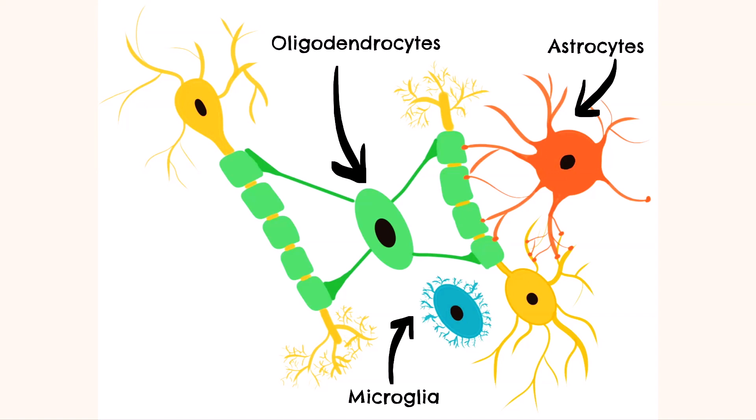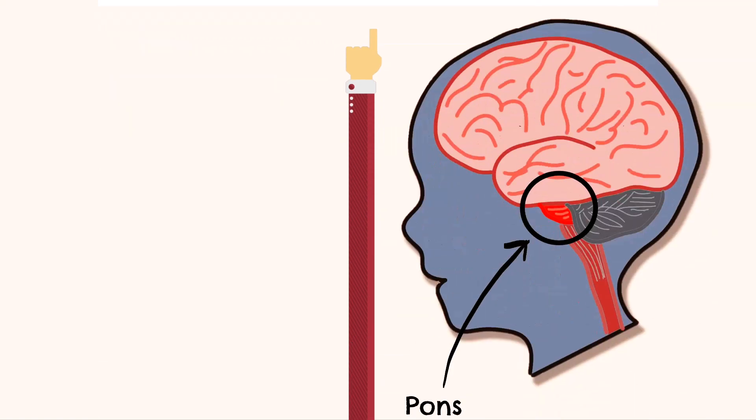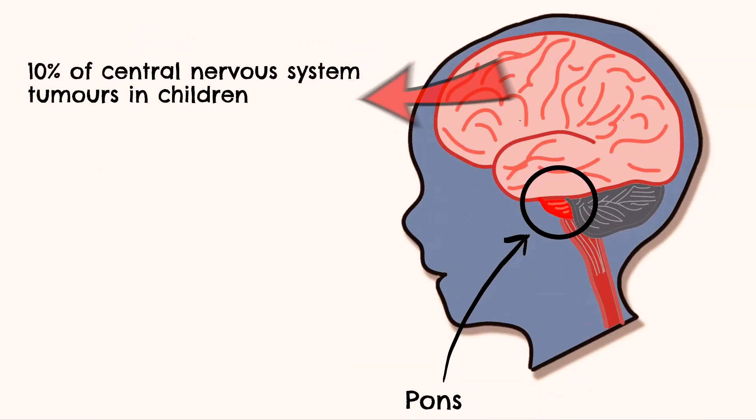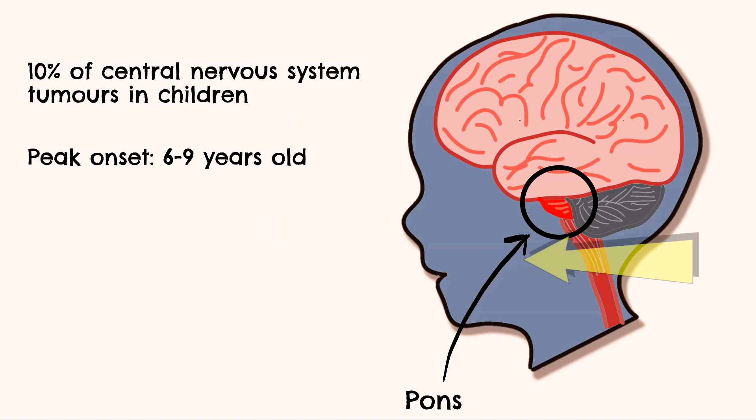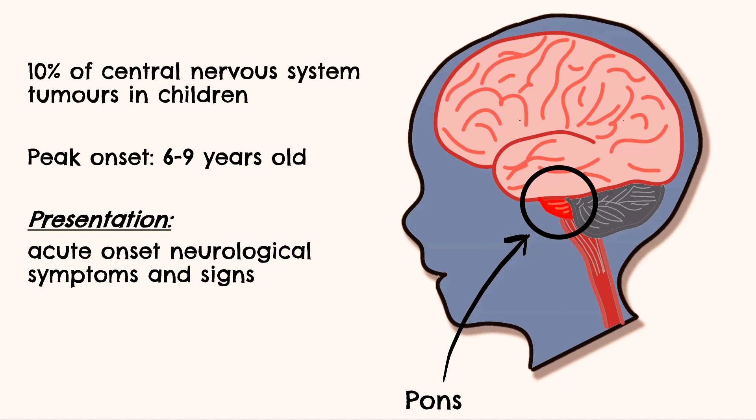DIPG tumours are highly aggressive and infiltrate throughout the pons. They account for approximately 10% of central nervous system tumours in children and are usually diagnosed between the ages of 6 and 9 years old. DIPG tends to present with acute onset neurological symptoms, typically a triad of long tract signs with motor weakness, cranial neuropathies and cerebellar signs. These symptoms tend to arise due to compression of the nerves and tracts, and the exact symptoms in an individual will depend on the location and the spread of the tumours.